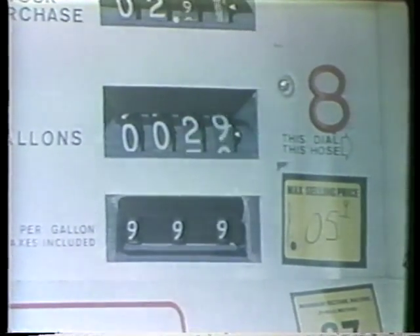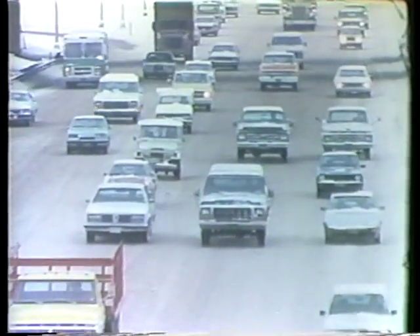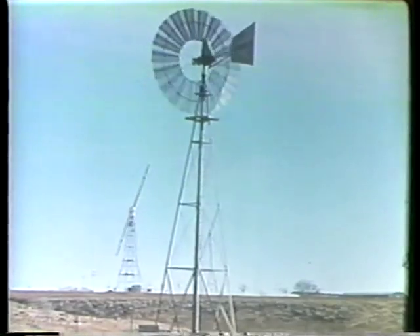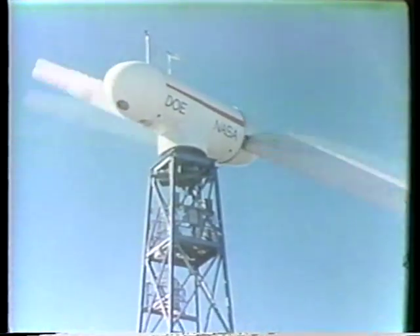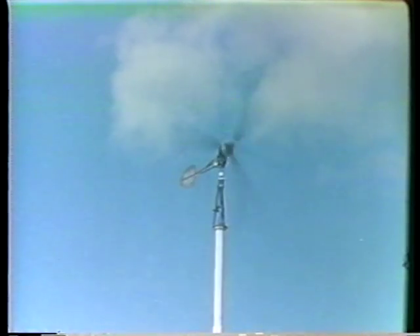Today, increasing cost and other problems associated with conventional fuel make wind again a promising part of America's energy resources. In theory, it is possible to harness about 60 percent of the energy in the winds. This potentially usable power in the wind blowing across the United States in one year is more than the country's total power needs for that same period.